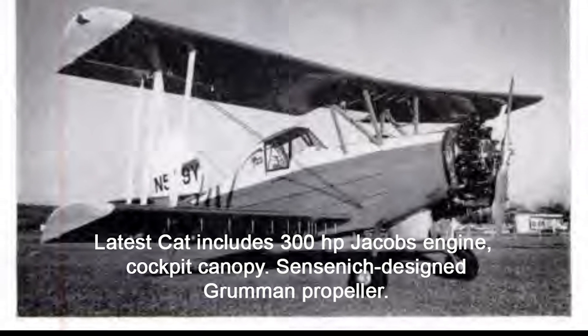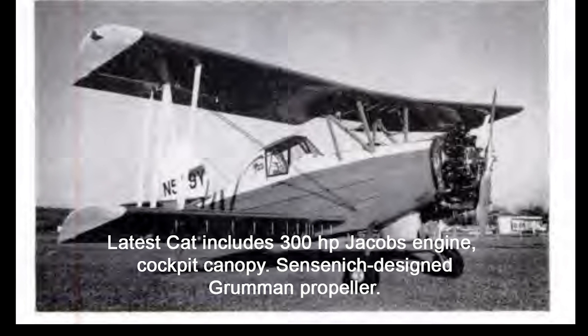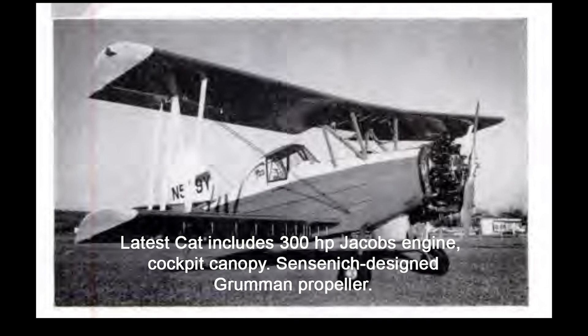As Terrell Kirk, Ag Cat's sales manager, put it: 'Pilot safety in this aircraft is just uncanny. I think the 40G cockpit and a good turnover structure has kept many boys from getting hurt.'